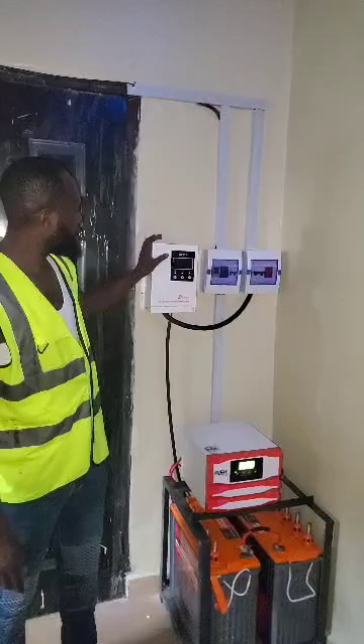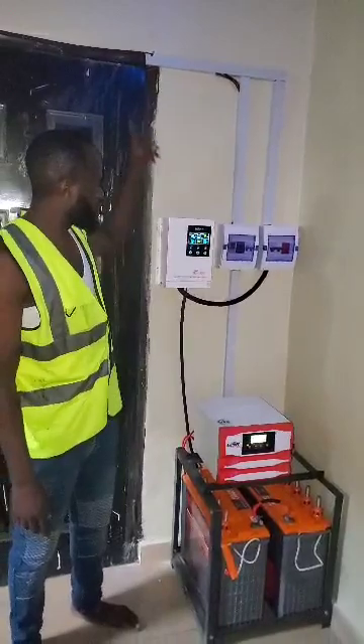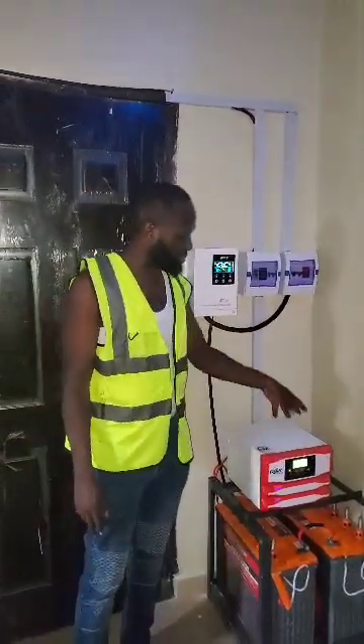Right here we have a 60-amp MPPT charge controller, which converts the energy from the panels into a usable current that is able to charge the battery.